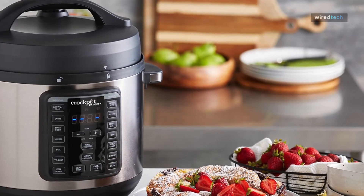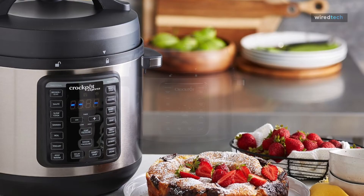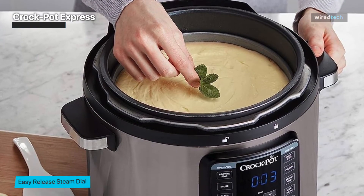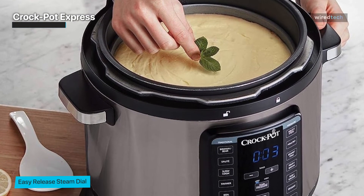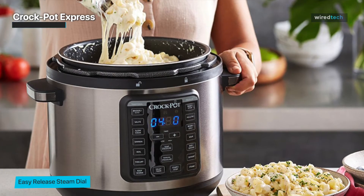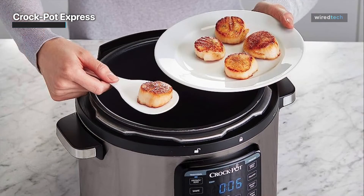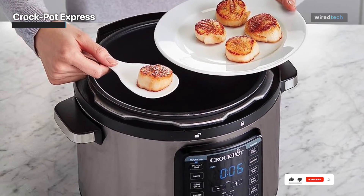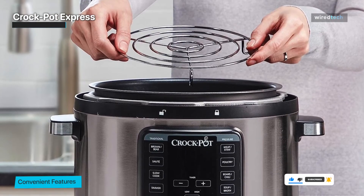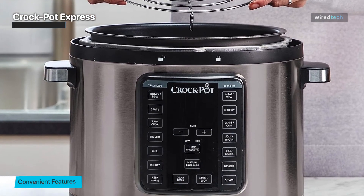We've reached the final contender in our search for the best Instant Pot of 2023 — brace yourselves for the Crockpot Express, which combines simplicity with versatility. With its sleek design and compact size, it's a perfect fit for any kitchen, big or small. This kitchen dynamo offers a range of cooking functions: from pressure cooking to slow cooking, sautéing to steaming, and even baking — it's like having a whole kitchen arsenal at your fingertips.